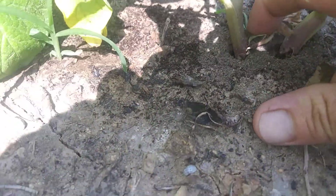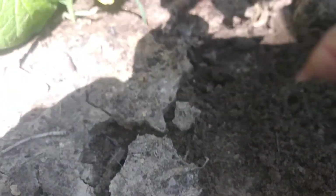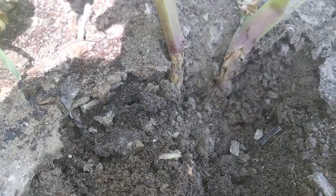We have ants — look at that. Literally thousands of them, and they're eating the stem right where it goes into the ground. I mean, they've got tunnels through them. There's just thousands and thousands of these little tiny ants.